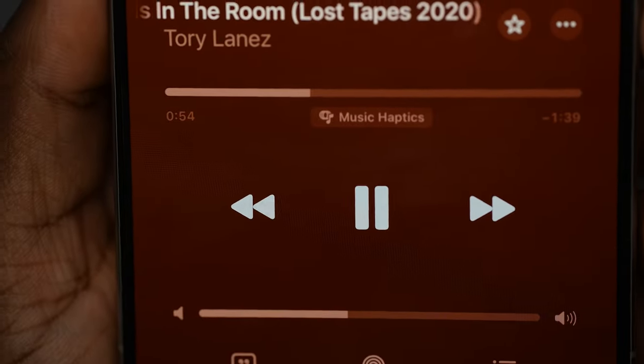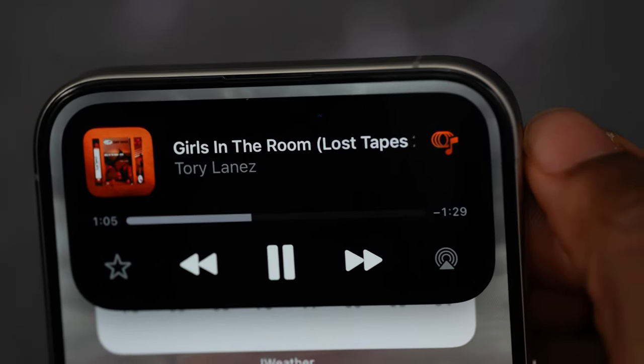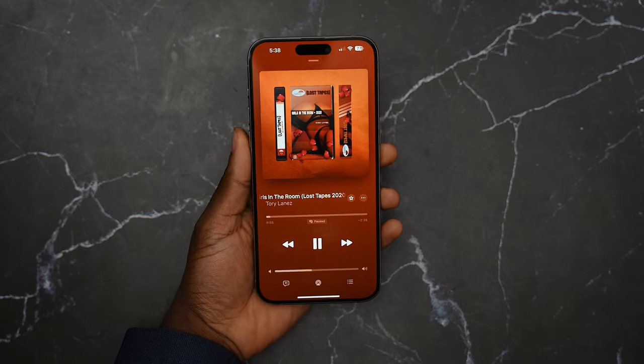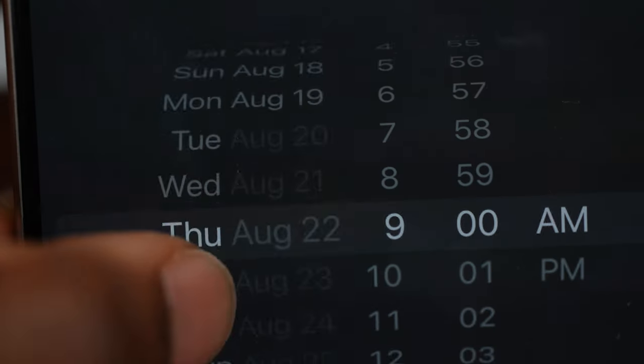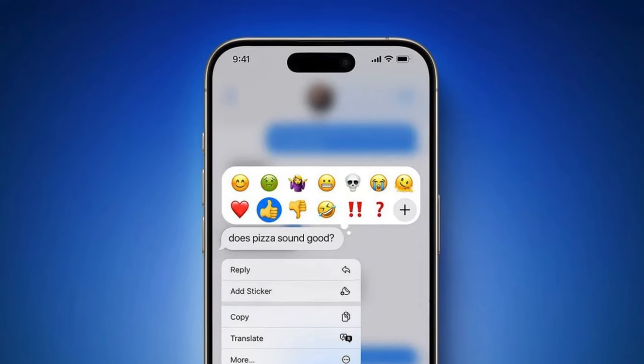There are some new accessibility features. One I tried and liked, though it'll drain battery, is music haptic feedback — your phone vibrates along to the beat of whatever you're listening to. In Messages, you now have Send Later: if someone's birthday is tomorrow, you can write the text, set the time and date, and it sends automatically. You also have new tapbacks where you can add emojis, though both devices need to be on iOS 18. And we finally have RCS support — Android and iPhone rejoice. No more low-quality images; photos and videos will be high resolution.